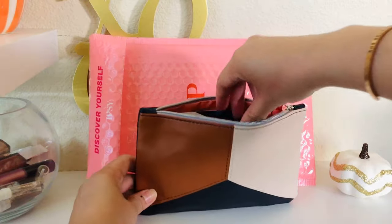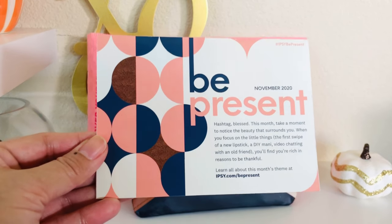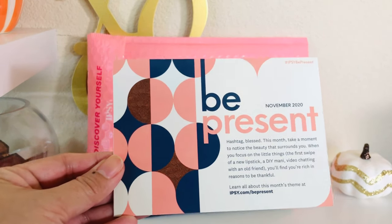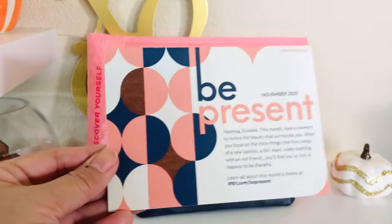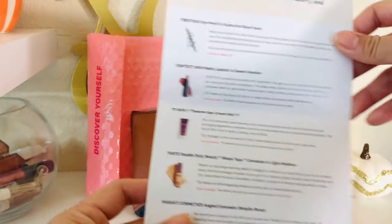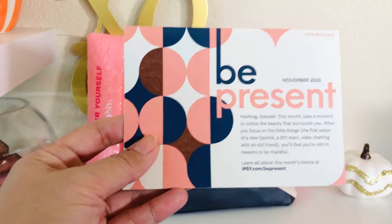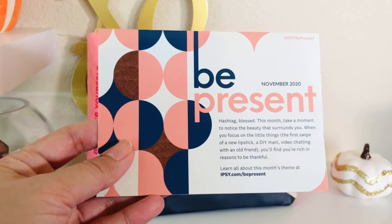First, the card. For the longest time everyone's been complaining that the cards are pretty much useless because they don't have product info, but now they've listened to customers and they finally have the information about what's in your bag — just a quick sneak peek. I'm excited for that.